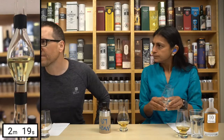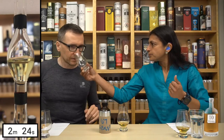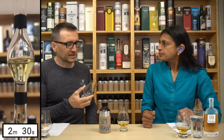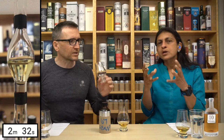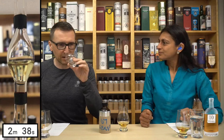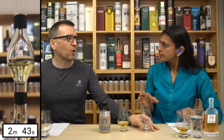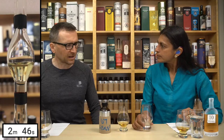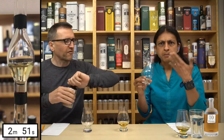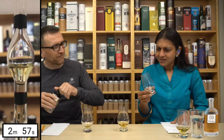That looks quite viscous. Oh yeah, that is grassy now. It's funny, the sweetness in the empty glass isn't there - it's all grass. Quite a bit of punch on the spirit. It reminds me a little bit of that old Jura we had. Let's go for a water version - a little bit of mint. I'm going to prepare a watered version.